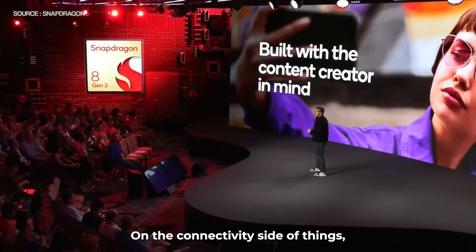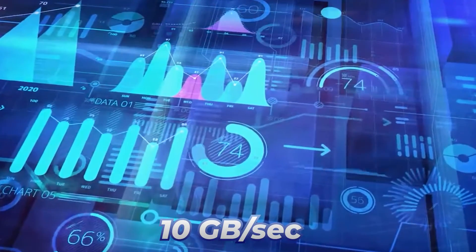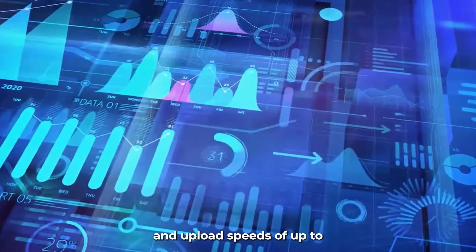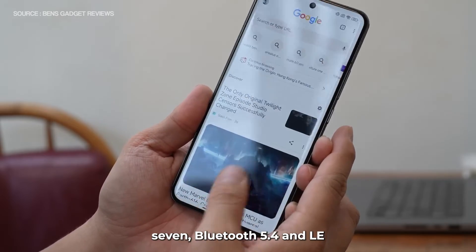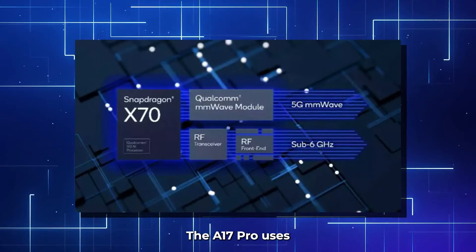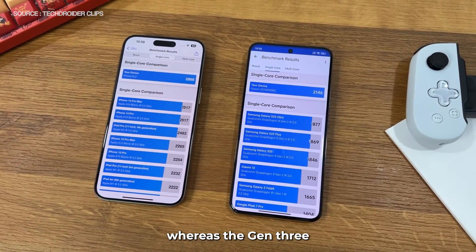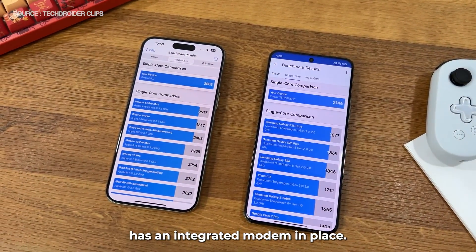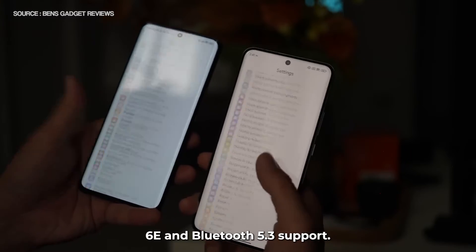On the connectivity side of things, Qualcomm is using its in-house Snapdragon X75 5G modem in the Snapdragon 8 Gen 3, delivering peak download speeds of up to 10 gigabytes per second and upload speeds of up to 3.5 gigabytes per second. For local connectivity, it's equipped with Wi-Fi 7, Bluetooth 5.4, and LE. The A17 Pro uses Qualcomm's X70 5G modem; however, it's a discrete modem, whereas the 8 Gen 3 has an integrated modem. Along with that, you get Wi-Fi 6E and Bluetooth 5.3 support.